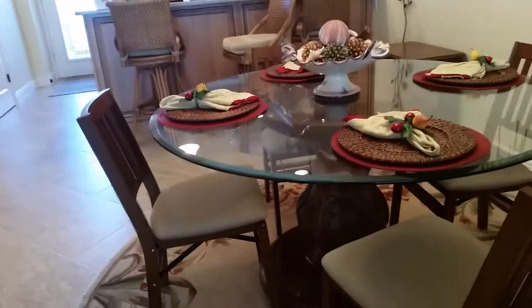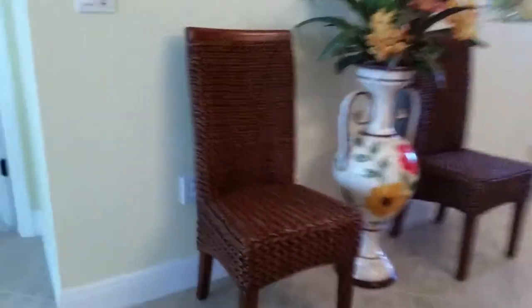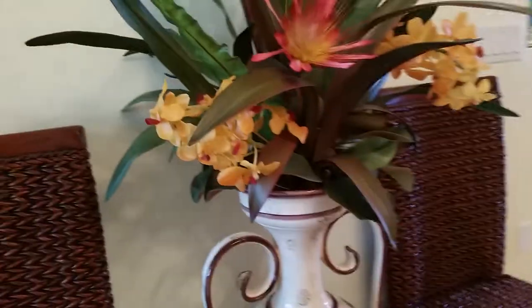Let me do the kitchen last. We have three bar stools and a little end table here. This table is special — we need to talk about this table and if we can replace it with something. These chairs can stay. The hutch can stay.